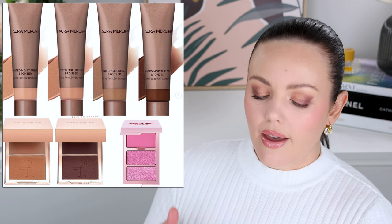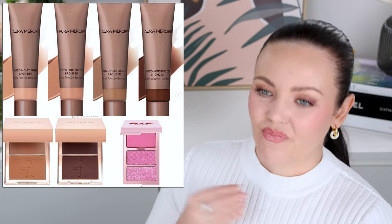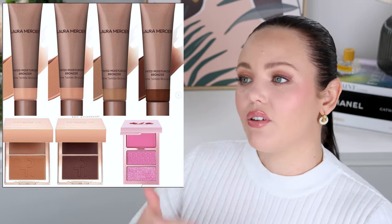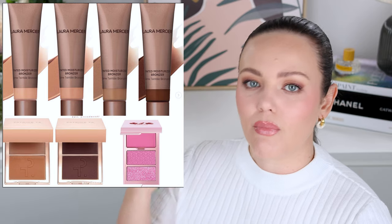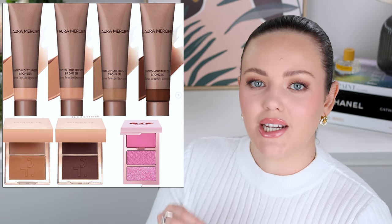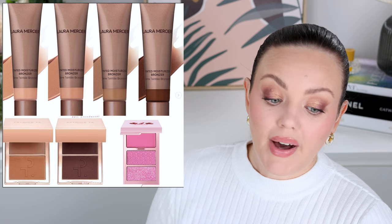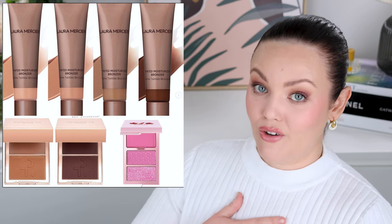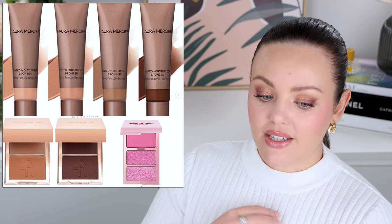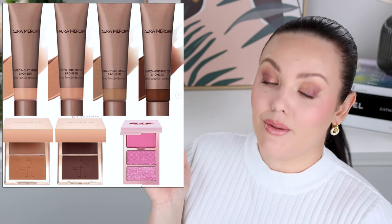Laura Mercier also released the tinted moisturizer bronzers again. Shade range — only four, but at least they did go quite deep on this one. Could we get six, though? I always think of Nima Tang constantly doing videos testing out bronzers to find one for her skin tone — I don't know why brands wouldn't just hire her to do their shade range. I know a lot of people didn't like the tinted moisturizer blushes from them, but I loved that formula. So as soon as I can get my hands on one of these tinted moisturizer bronzers, I absolutely will.